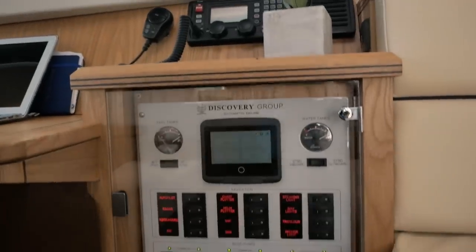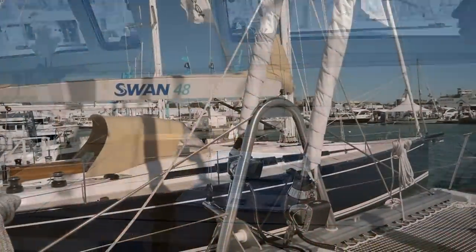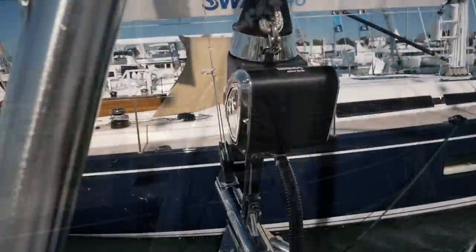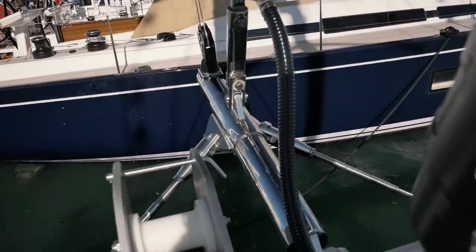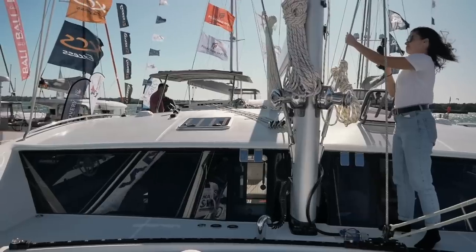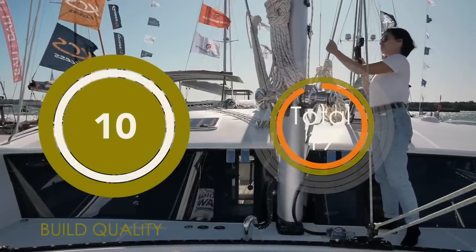Even the switch panel itself is a work of art. I am so happy with this boat — what a well-made living space. Moving to the exterior, the fixtures and fittings are over-engineered, and the standing rigging is absolutely fantastic. Unfortunately we were not able to see the engine bay, but I have no problem awarding the Discovery 50 ten out of ten. Well done.